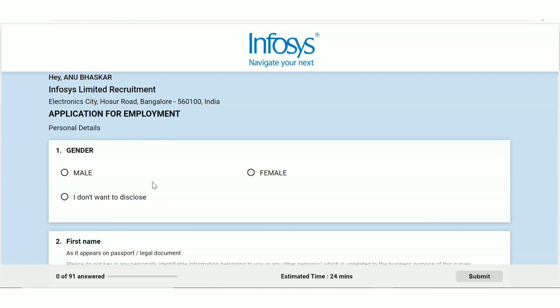Talking about the salary, you can expect a minimum of ₹30,000 per month. There is no age limit, but they are asking for 2020 and 2021 pass-out candidates, so if you belong to that category you can definitely try for this.